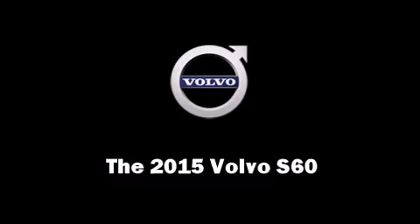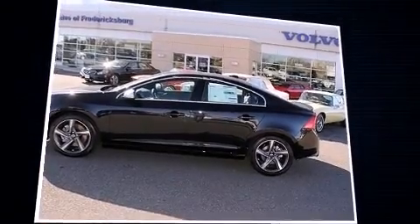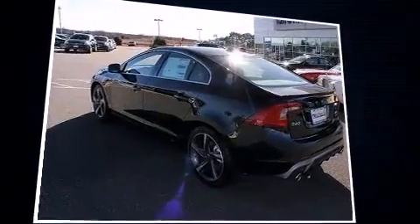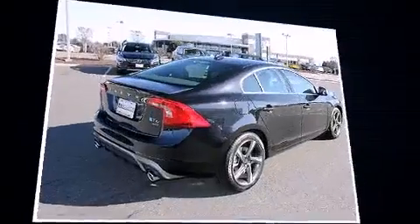Step into the 2015 Volvo S60. This four-door, five-passenger sedan leads among competitors in its segment. Turbocharger technology provides forced air induction, enhancing performance while preserving fuel economy.